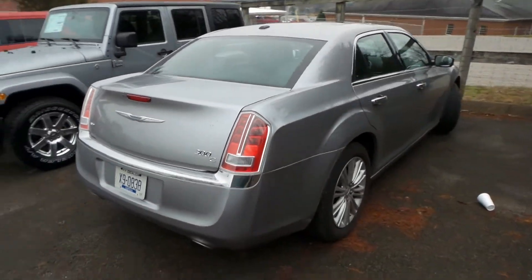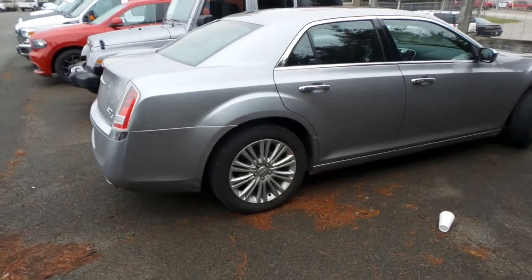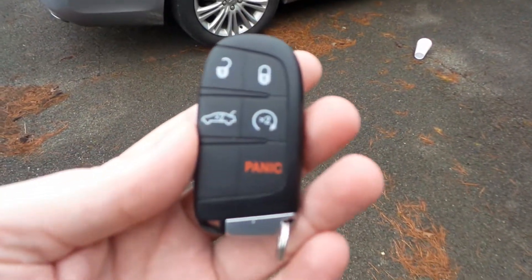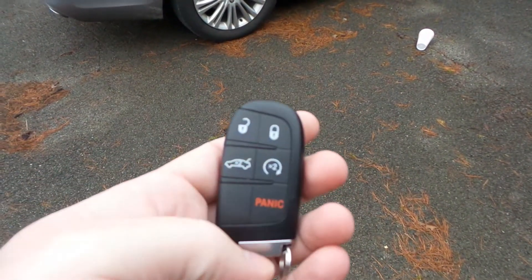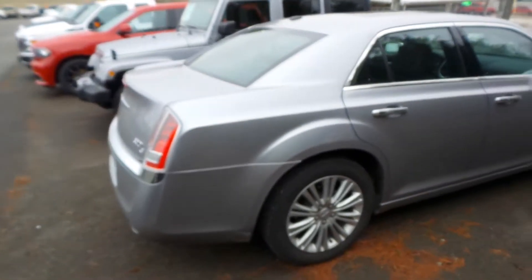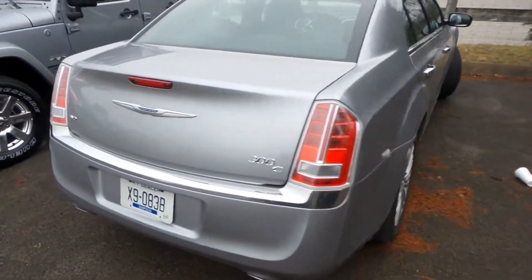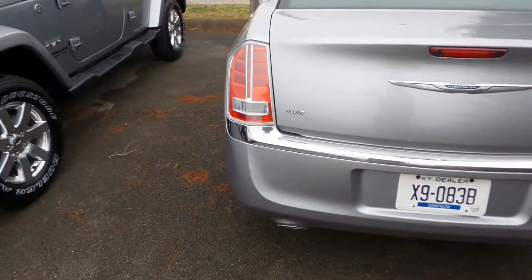This vehicle is all wheel drive. It's got keyless entry with remote start. Tires are in great shape. It's a little bit dirty due to the fact we've had a little bit of weather here in Kentucky the past couple of days. I don't know if you've gotten any up there in Owensboro.